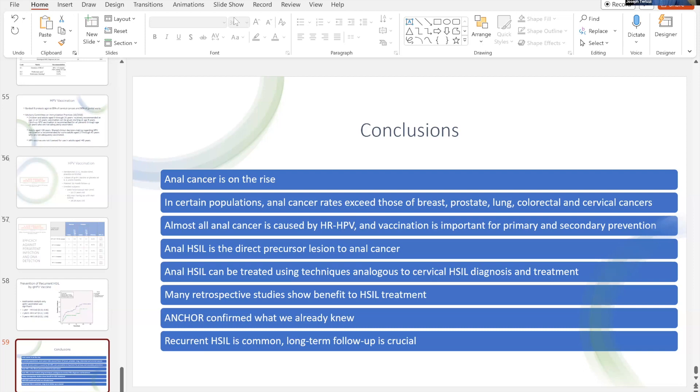Dr. Garcia asks: what instrument do you use for biopsy during HRA? They're called baby Tishlers — a handle attached to a long thin arm that can reach through the anoscope, with short teeth to get small bites of mucosa. It's actually an ENT instrument, and gynecologists use the same one for cervical biopsies. I could give anyone a list of the equipment we use, where we order it, and send pictures if anyone's interested.